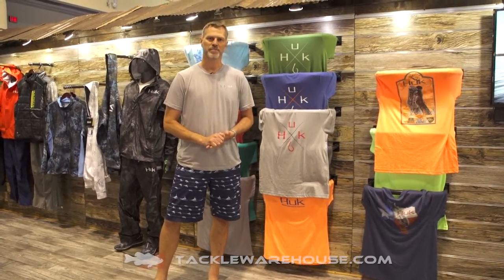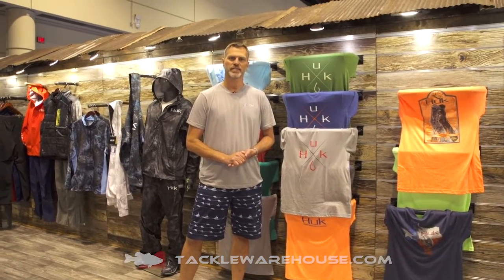Hi, John Holshe here with Hook. I'm the director of products. We're here at the 2017 iCast show to tell you about our t-shirts.